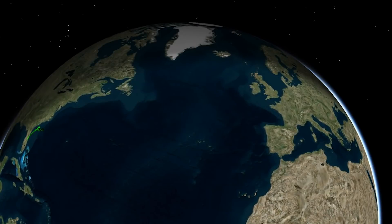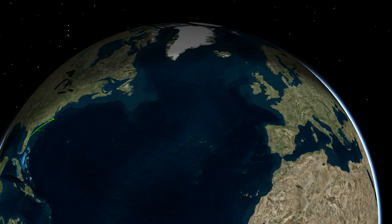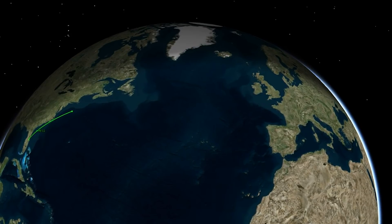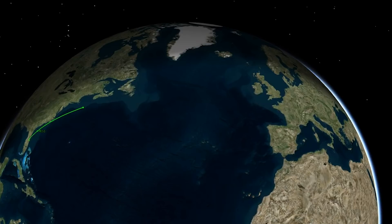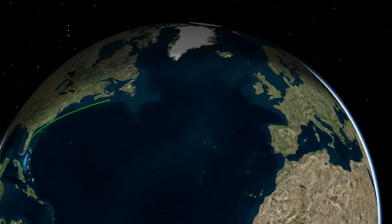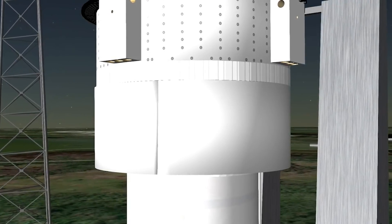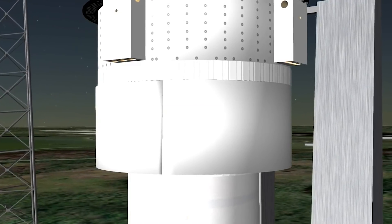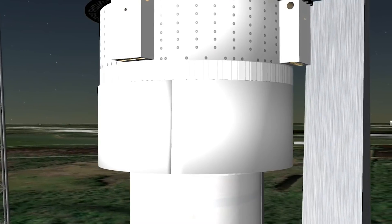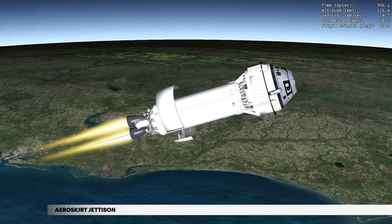Approaching Aeroscurt jettison, the Centaur is burning propellant at a rate of 100 pounds per second, traveling at more than 10,488 miles per hour and located 78 miles in altitude and 250 miles downrange. The ULA-designed Aeroscurt extends the Starliner's surface, enhancing its aerodynamic characteristics and stability and minimizing the loads of this unique crewed configuration. At approximately 5 minutes 5 seconds, the Aeroscurt is jettisoned.